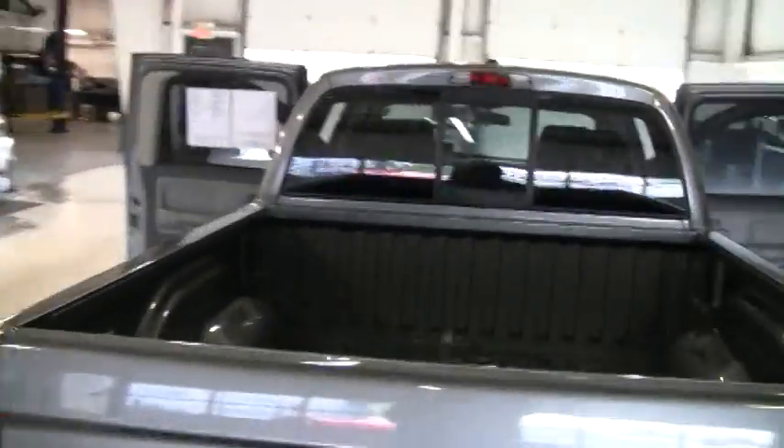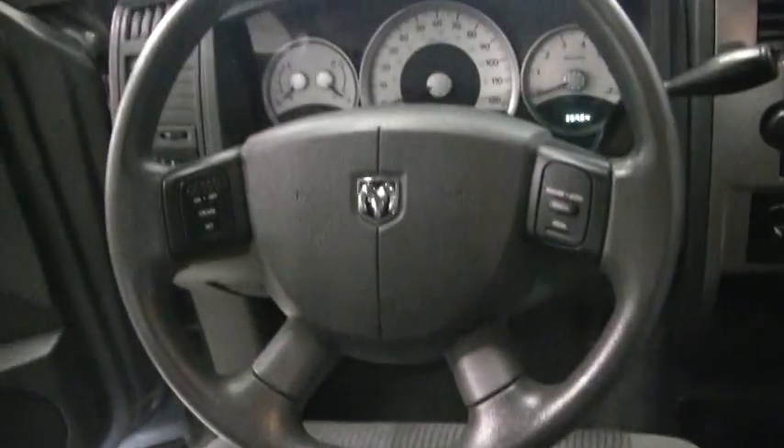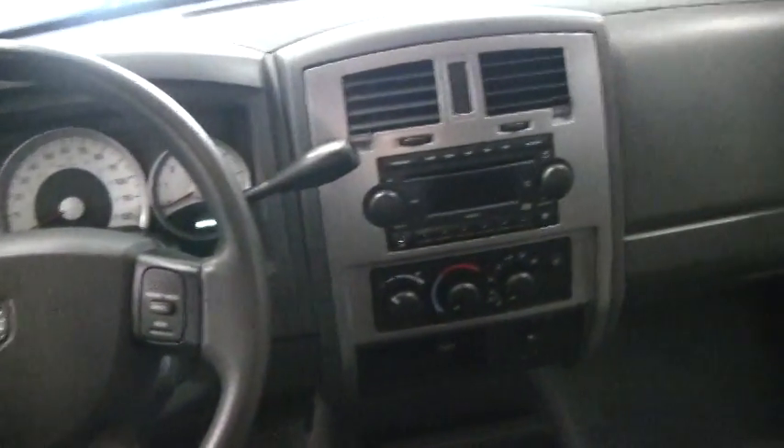It's mineral gray on the outside with gorgeous alloy wheels, and the tires are in really good condition. On the inside, it's just as nice. You can fit four people comfortably, five if need be. It's got power windows, door locks, cruise control, tilt steering, a power driver seat, and a single disc CD player.